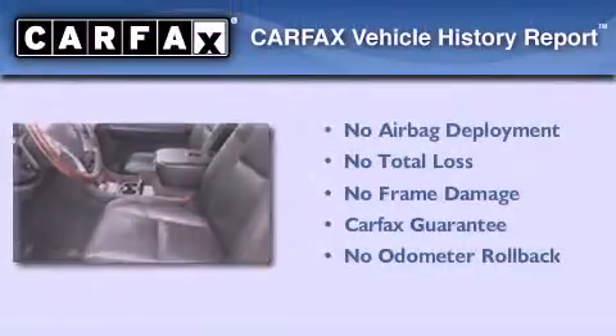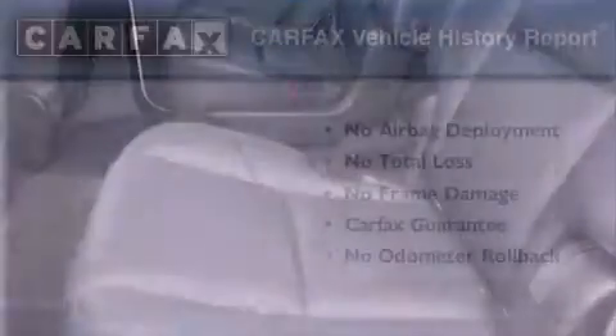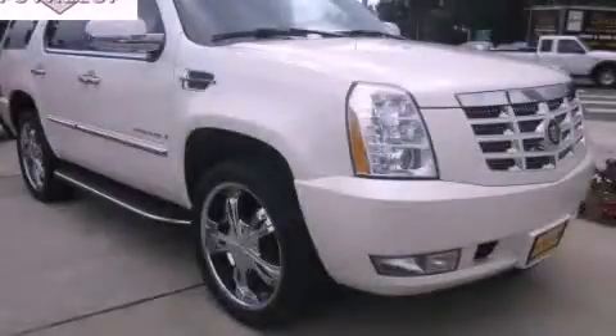Not to mention that this Cadillac qualifies for the Carpac's buy-back guarantee. This automobile won't last long at this price — call and arrange a test drive now.